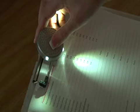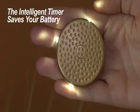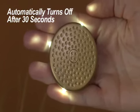Effortlessly clip the PursePal to nearly anything. And don't worry about the battery life — the PursePal intelligent timer turns itself off after 30 seconds.